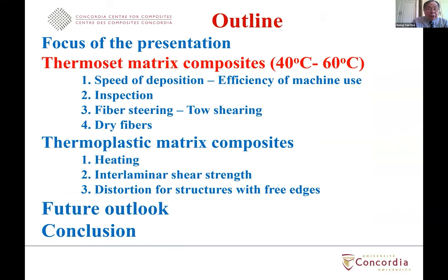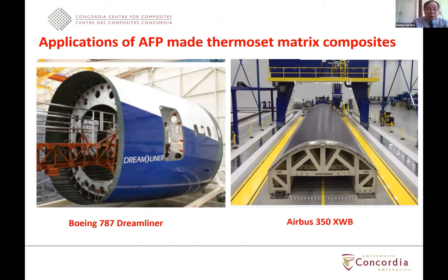For thermoset matrix composite, the main concern when laying down layers is for them to stick together. The temperature required is not too high — between 40 and 60 degrees centigrade — and the objective is mainly to ensure the layers are tacky enough to stick together to make a single piece. Thermoset matrix composites have established a foothold in the aerospace industry. Major companies such as Boeing and Airbus have used automation to make many large structures, including the fuselage for the Boeing 787 and Airbus A350.